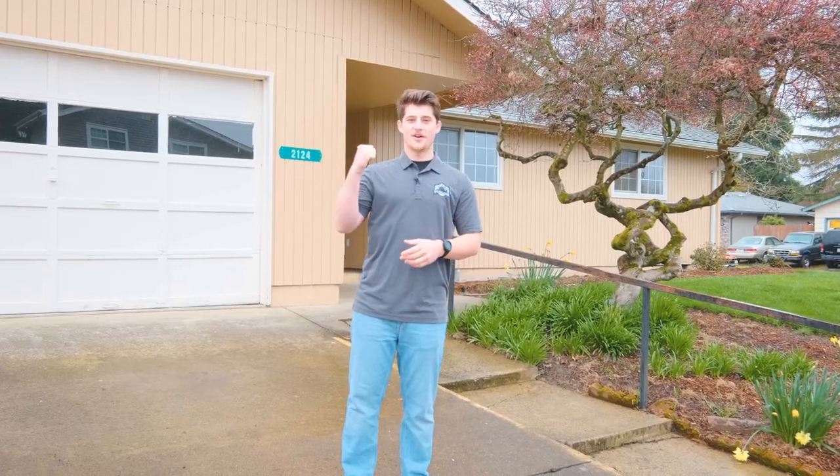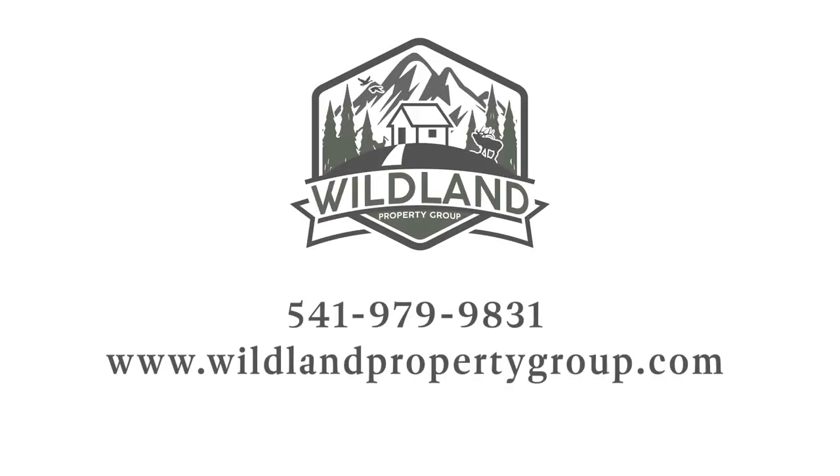Hey guys, thanks for touring this hard-to-find four-bed, two-bath house with me. I'm Hunter with Wildland Property Group. You can find me at the link below or on Facebook. I can't wait for this house to be used.